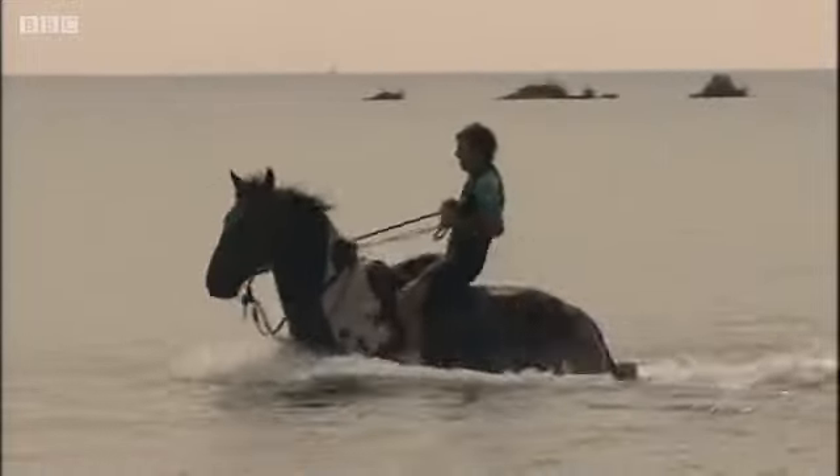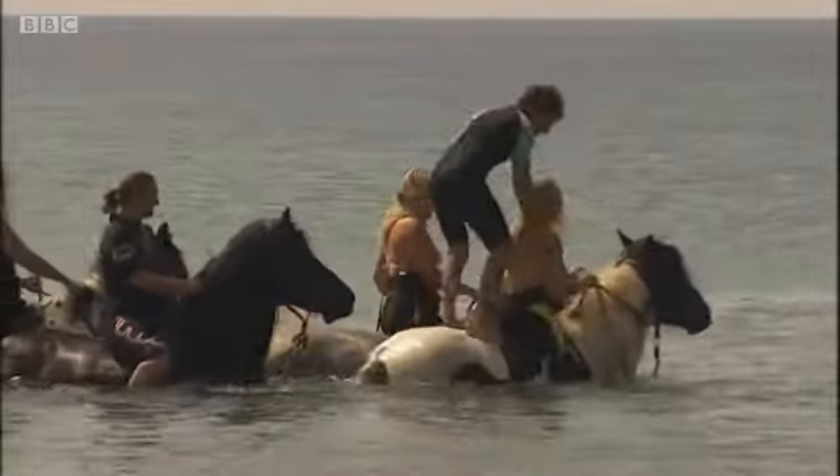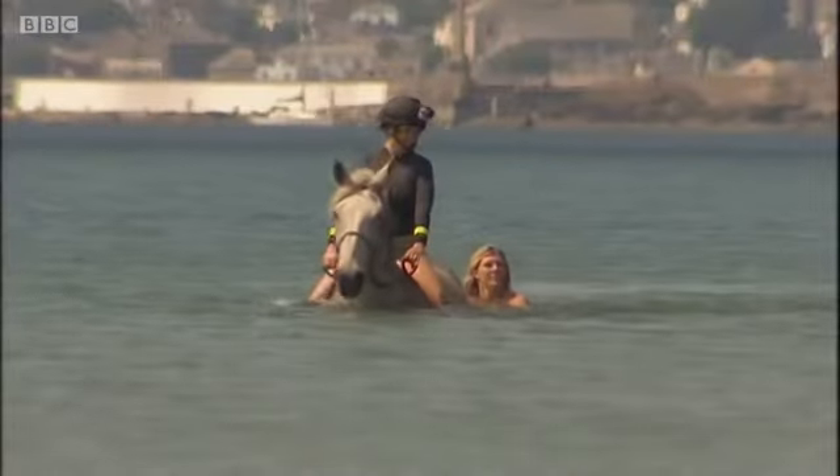For some of these horses, this is a chance for a bit of showing off, and for some of the humans too. Roxanne and I were just happy to paddle along.